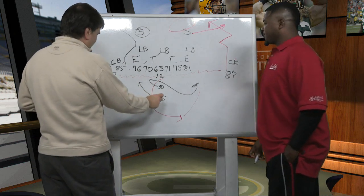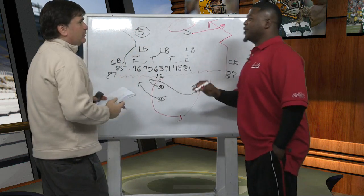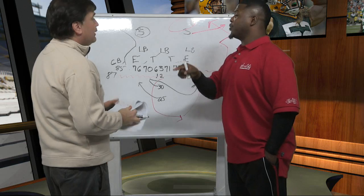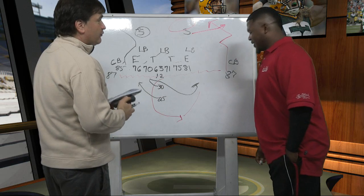Exact same thing. The run came this way, John Kuhn came back out, protected Rodgers. So what McCarthy is doing is giving you the illusion that it's still his favorite play, but he's going to give it to you in a different formation and different personnel. And now we're going to look at yet another formation that they used to do it again.